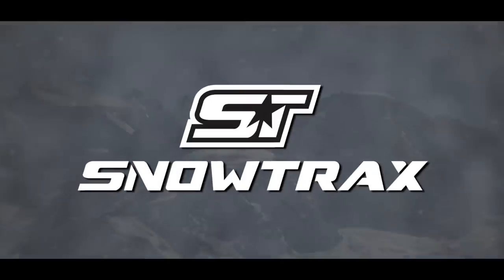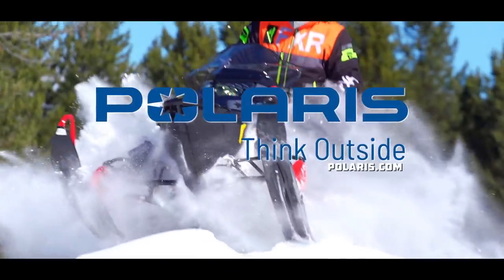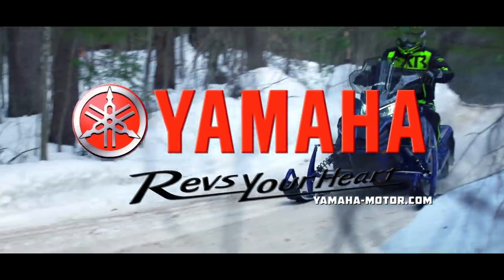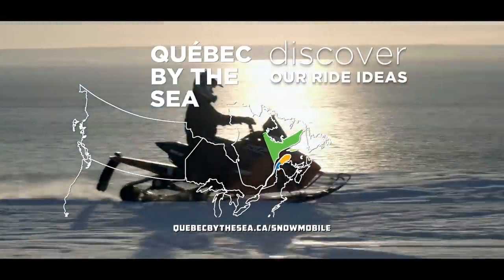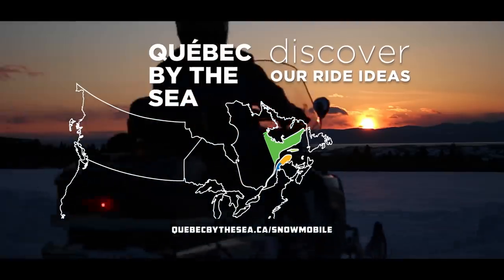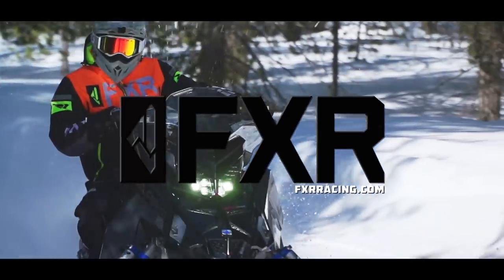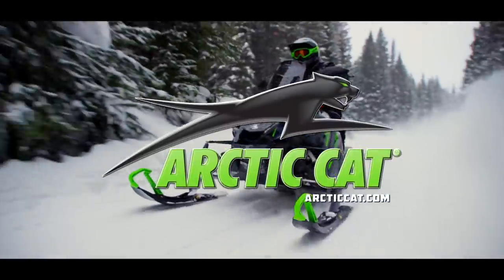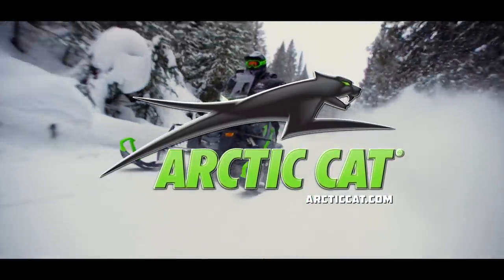Snowtrax has been sponsored by Polaris — think outside. Yamaha, revs your heart. The regions of Quebec by the sea — discover our ride ideas. FXR Racing, maximum versatility for all conditions. And by Arctic Cat Snowmobiles.